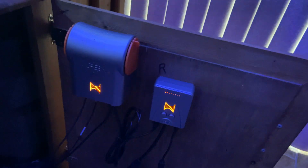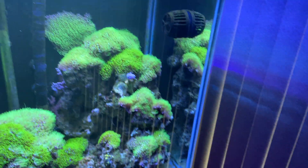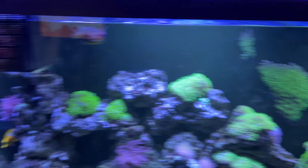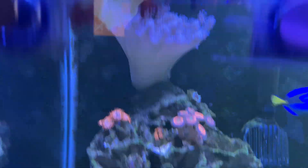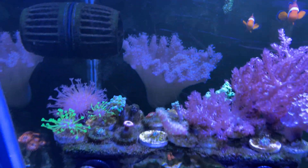This is the controller for the Core 20. In the tank there's an MP40 on that side and an MP40 on this side as well. There's another big softie back there in the back too.